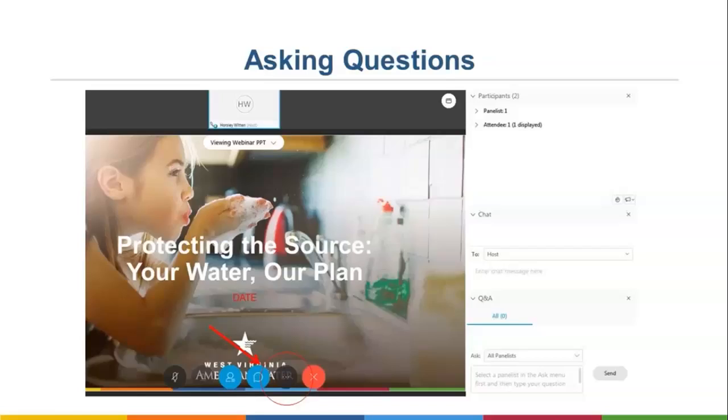I will read questions aloud from the Q&A box at the end of the presentation and provide an answer. Depending on time and appropriateness of the question, not all questions will be answered. Again, for those of you just listening in on the phone, we will reserve the last ten minutes of the webinar for taking comments.